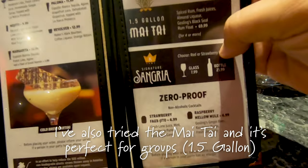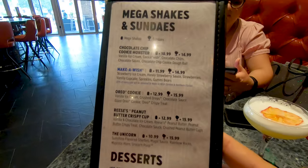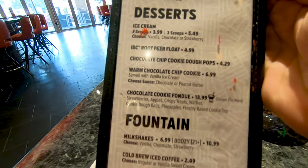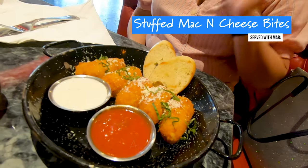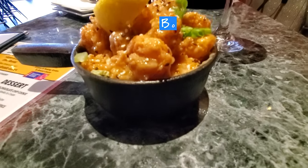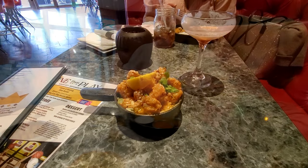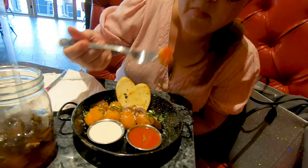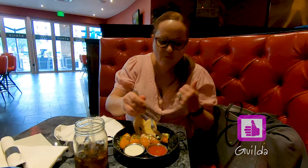They even have non-alcoholic drinks, shakes and sundaes in two different sizes, and obviously the desserts which we'll be hitting at the end. I ordered the stuffed mac and cheese — that looks good! And I ordered the boom boom shrimp. Oh, that looks cheesy. It's really good. Let's try it with the sauces. Thumbs up — Gilda approves.